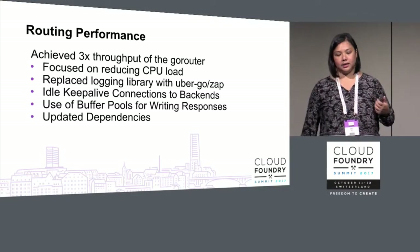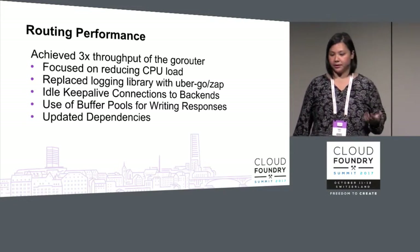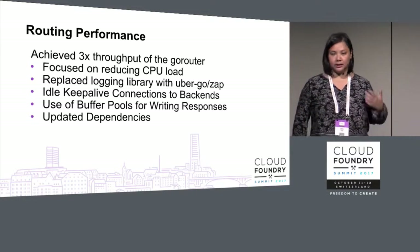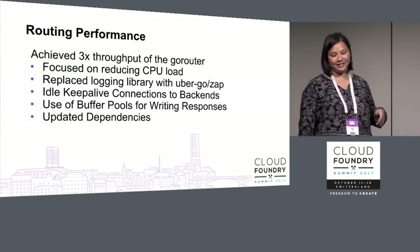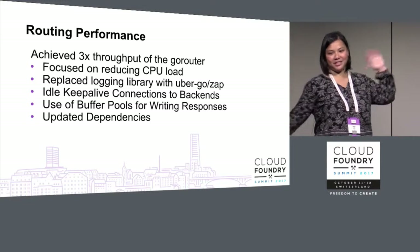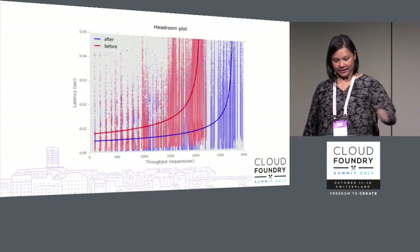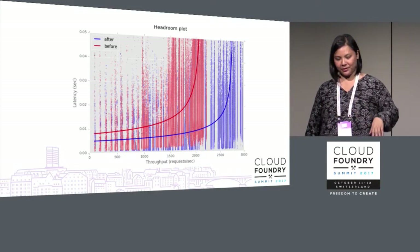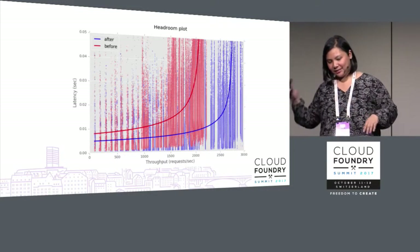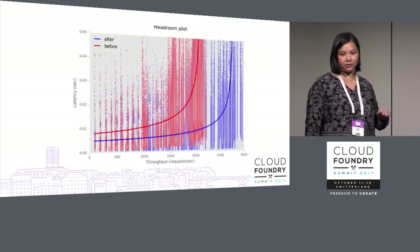Routing performance: the routing team invested in improving performance and achieved 3x throughput of the Go Router by making a few improvements — my favorite being simply updating the dependencies. The headroom plot shows the before in red and the after in blue, with much better throughput in requests per second.